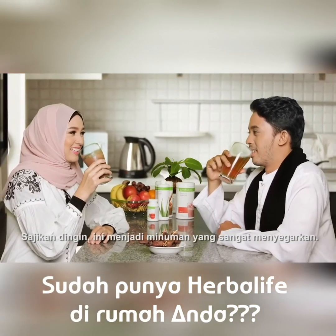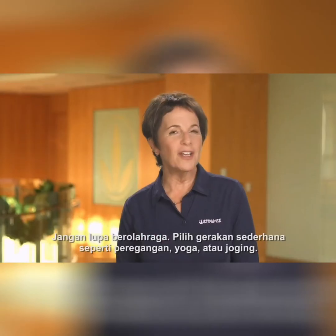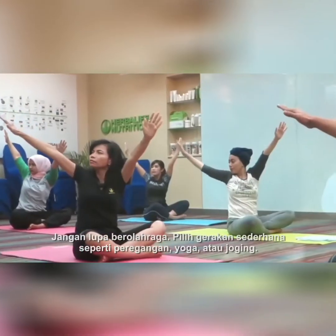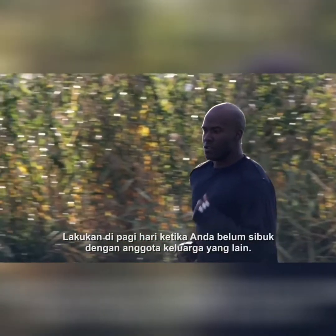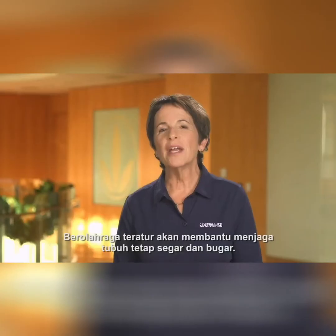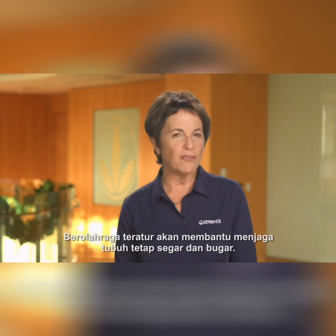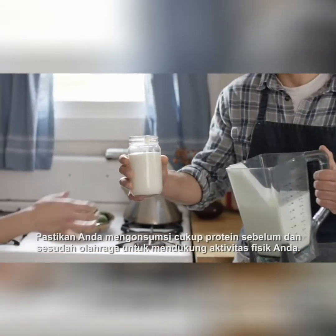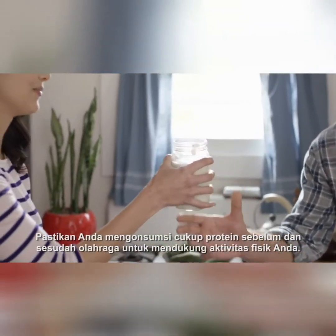Serve cold, it's a very refreshing drink. Do not forget to exercise. Choose simple movements like stretching, yoga, or jogging. Do it in the morning when you are not yet preoccupied with the family gathering. Regular exercise helps keep the body fresh and fit. Make sure you eat enough protein before and after the workout to support your physical activity.